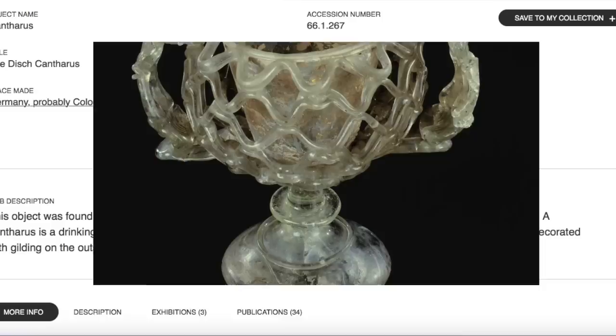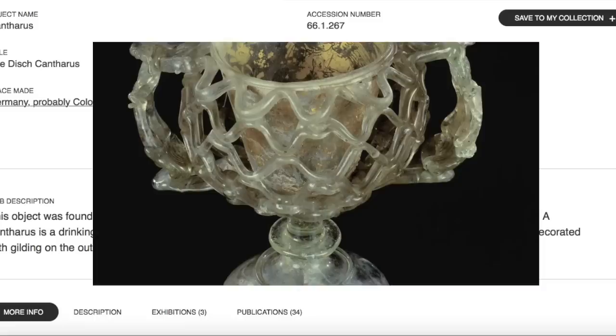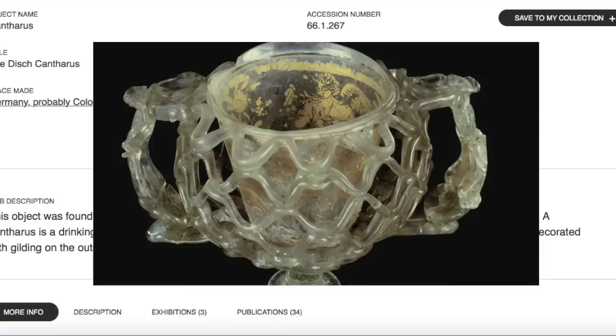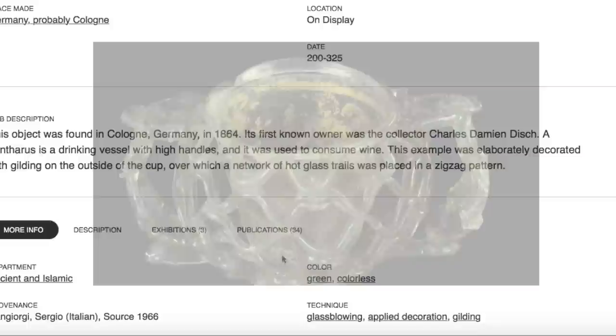It's called the Disch Kantharos. The object was found in Cologne, Germany in 1864. Its first known owner was the collector Charles Disch. A kantharos is a drinking vessel with high handles, used to consume wine. This example was elaborately decorated with gilding on the outside, over which a network of hot glass trails was placed in a zigzag pattern. Very fascinating to have been found in 1864.